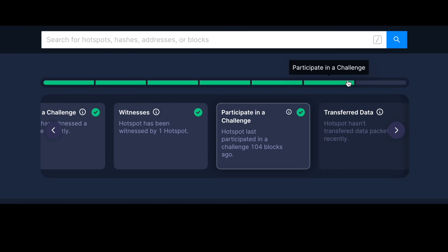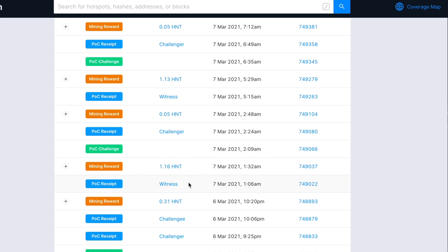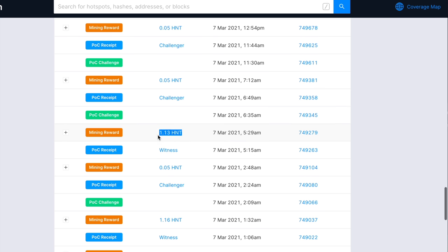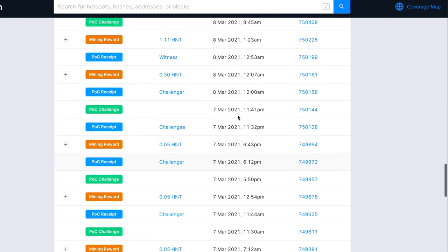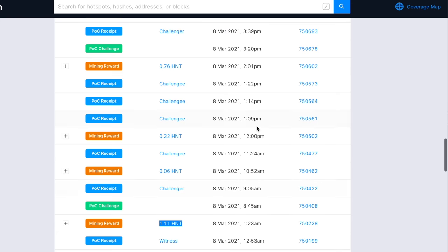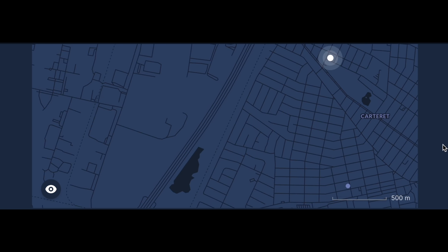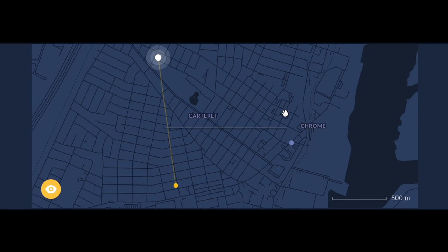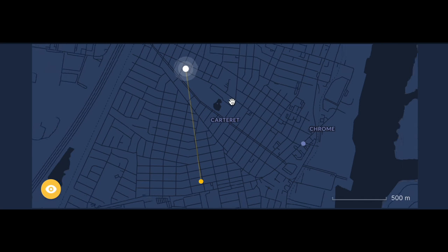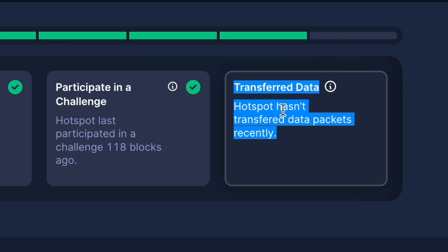I woke up the next morning, checked the activity on the Helium app, and cha-ching! I had a bunch more rewards. The big factor was that the second hotspot I'd added was now able to witness challenges from my first hotspot, and in return my initial hotspot was able to witness challenges that the second hotspot was broadcasting — meaning much more HNT rewards being mined. That completed another step on the progress bar, giving me the third way to make HNT rewards. There was still one step to go: transmitting data, or sending data packets.